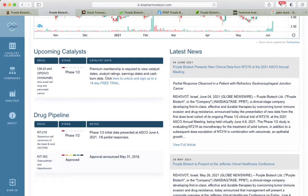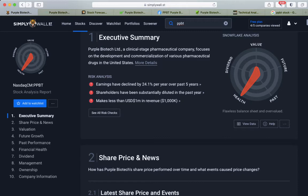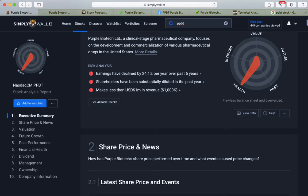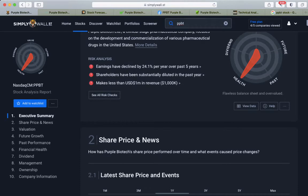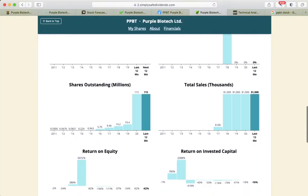Phase one is usually the first step, and yeah, there are a lot of risks — the stock is considered very highly volatile. Earnings have declined by 24% per year over the past five years. Also, it makes less than 1 million in revenue — it's actually around 1,000 — so I'm not quite sure if they are even selling the drug that they have approved.